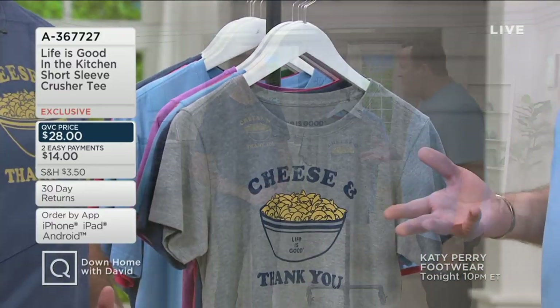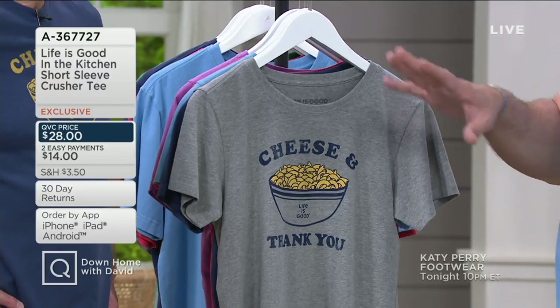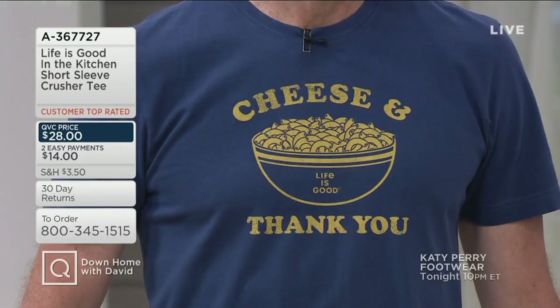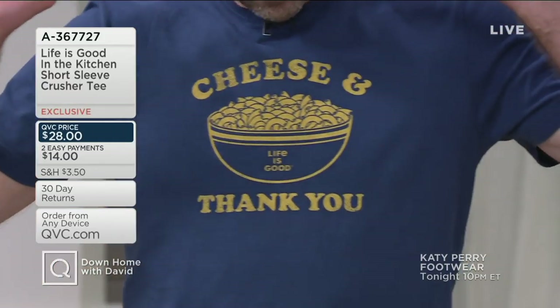Bert believes in the power of positivity and optimism — along with your brother John, you all created this brand 25 years ago. And it was your mother that inspired you with this optimism. Back in March we debuted the Life is Good Happy Dance T-shirts and the Cheese and Thank You shirts on 'In the Kitchen with David,' and since that time we've taken orders for over 20,000 of these T-shirts. Mind-blowing.